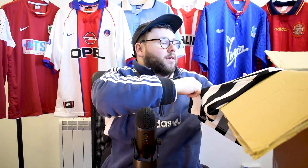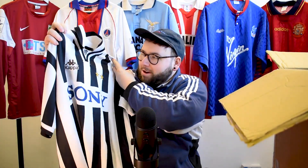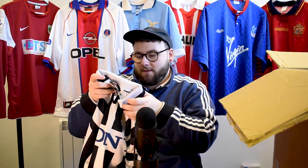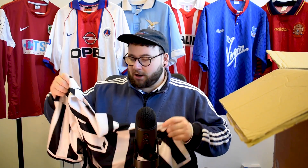Oh, we've got a black and white — that can mean a couple of things. I feel like it's not the black and white that's a bit closer to home. Juventus! This is arguably Juventus' best set of kits — Juve 96-97.